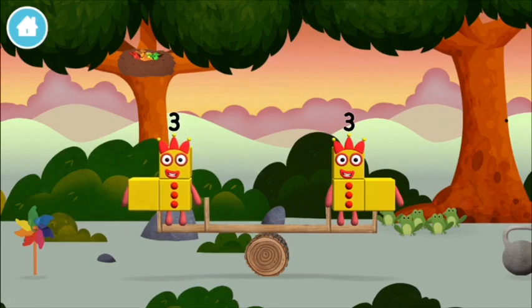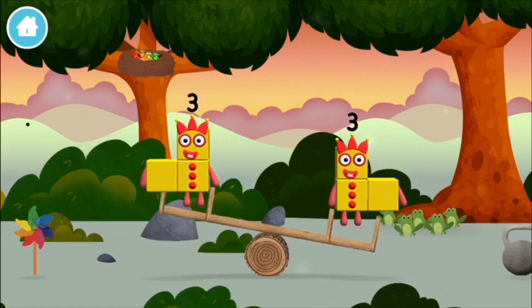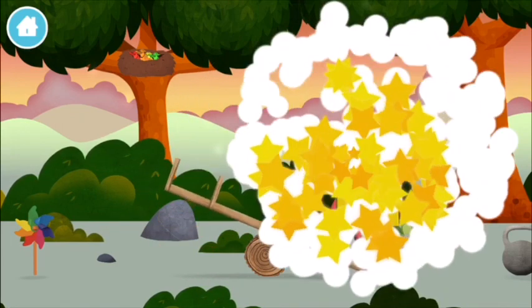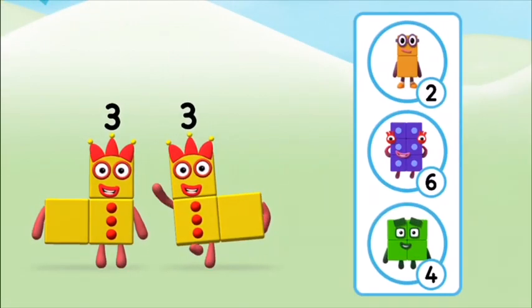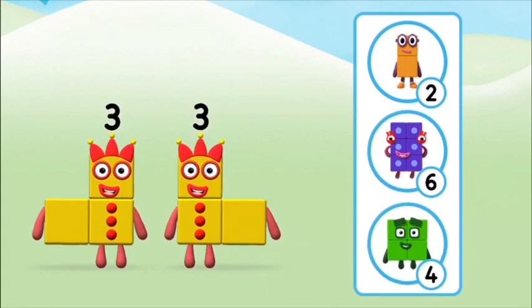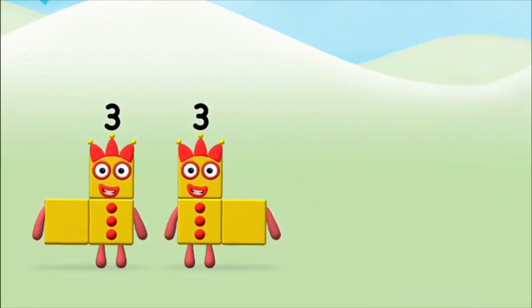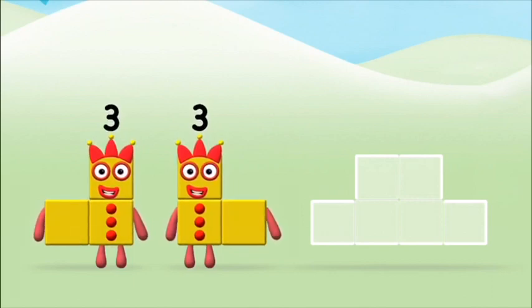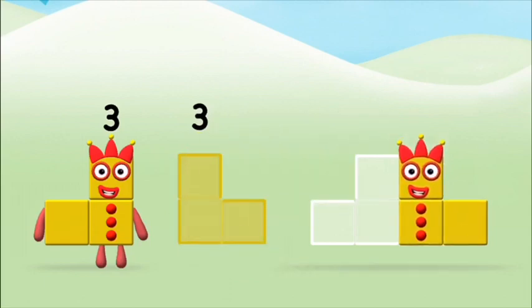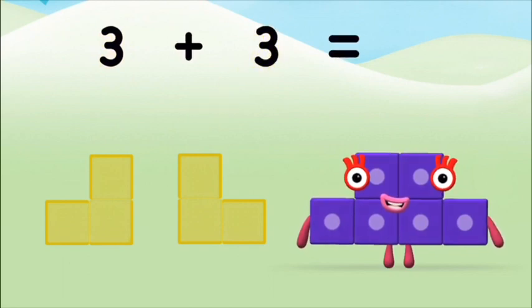Me, me, me! Which number block do you think adding three and three will equal? That's the correct answer! Now can you add the number blocks together? Three plus three equals six!